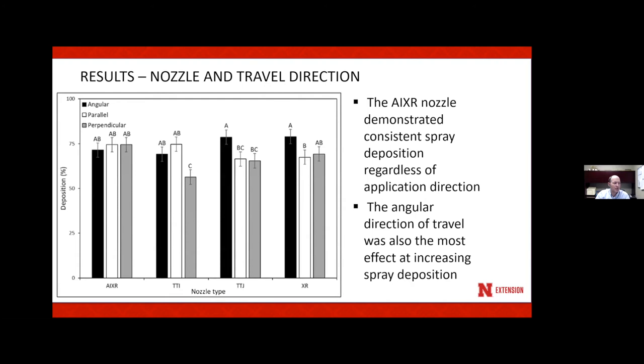I really like the AIXR nozzle. You also see in some of the other nozzles that spraying at an angular direction improved their ability to get spray deposited into the petri dishes. So that is something we can do — change how we travel in the field and also think carefully about the types of nozzles we use and spray droplet size.